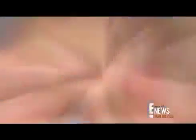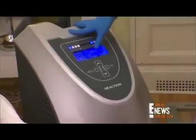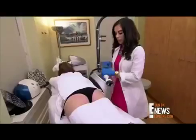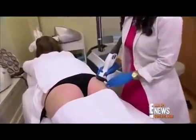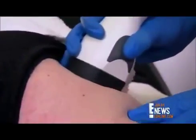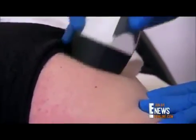Licensed esthetician Amanda Sansone starts by prepping the skin. This machine, the Reaction by Viora, does cellulite reduction on the butt. We can work on deep layers all the way up to superficial layers. Dana will just feel a little bit of vacuum suction with a little bit of heat.